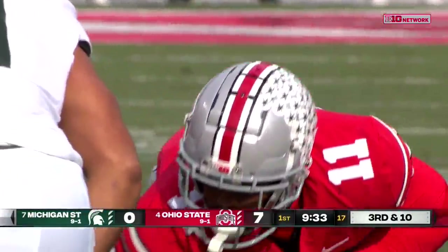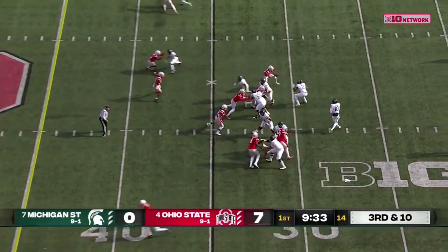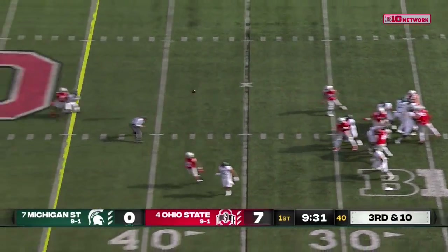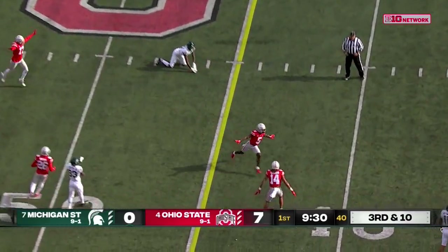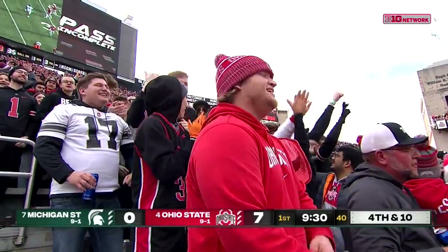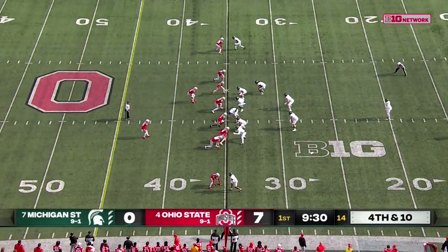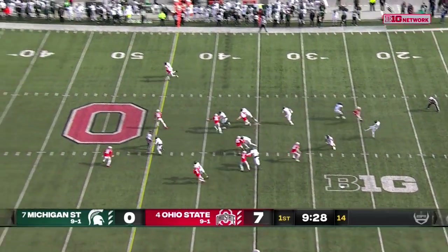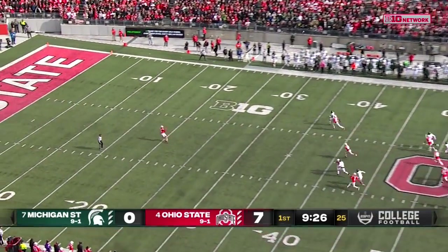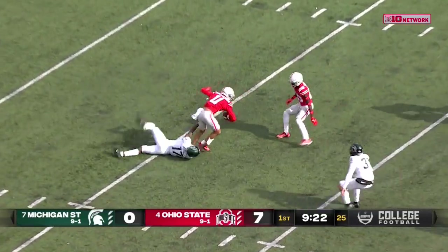Harold Joyner in the backfield on this third and ten. Thorne against pressure delivers across the middle into traffic — it's broken up. Trying to find Trey Mosley, Marcus Williamson in coverage. Low punt into the wind. Smith-Jigba on a bounce, tackled right there.